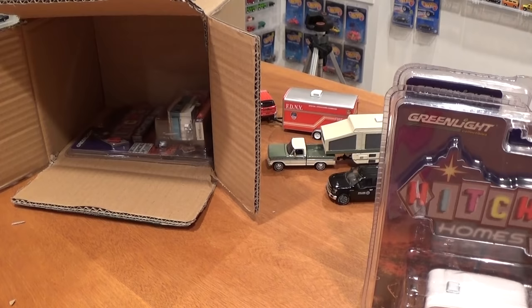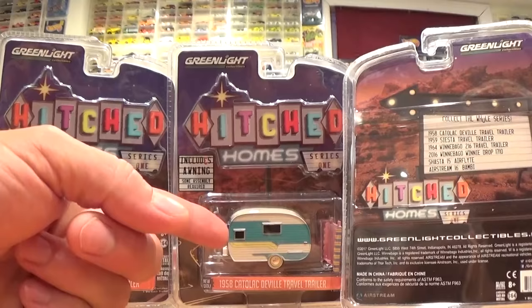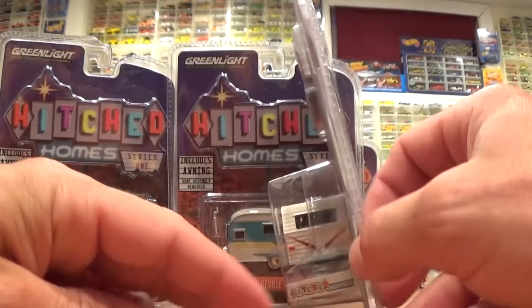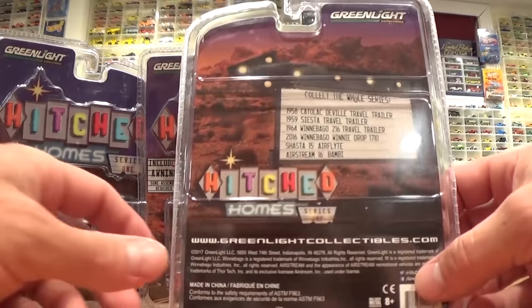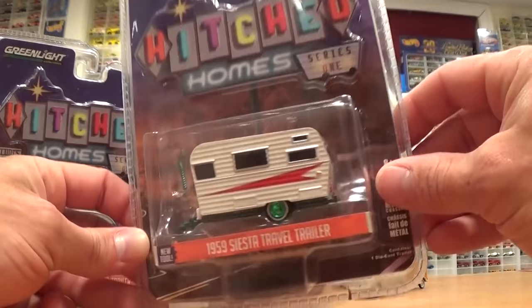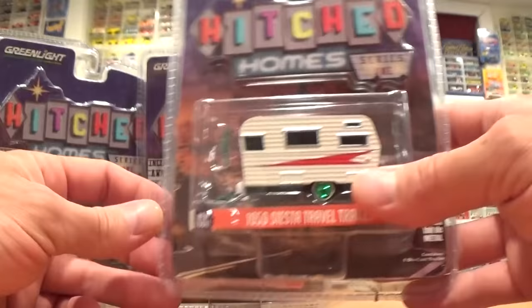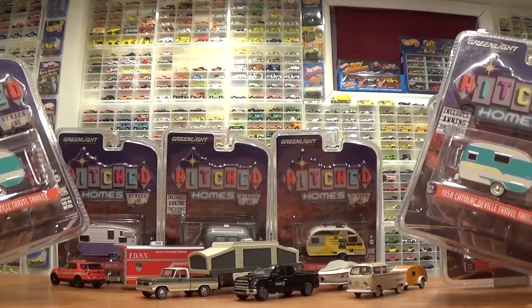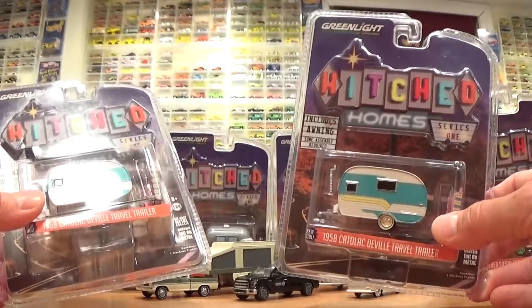And what have we got here? Another Cadillac DeVille trailer. I got two of the same trailer in this assortment, which I've never actually had happen when I buy a box of Green Light vehicles. It may have had something to do with the inclusion of a green machine trailer, maybe somehow mixing up the assortment. Either way, I am missing the 1964 Winnebago 216 travel trailer — that one will not be in the review. And I won't be opening up the green machine one either, so that also won't be fully reviewed. I will pick up those two trailers at a later video and finish the review. For now I've got four trailers to open up for you.